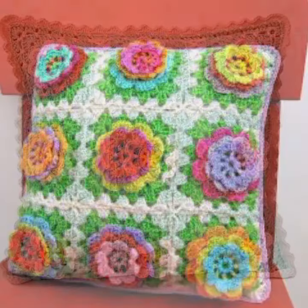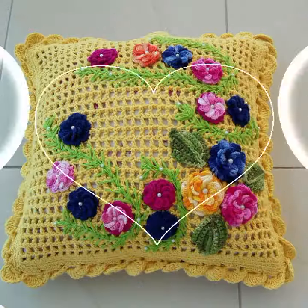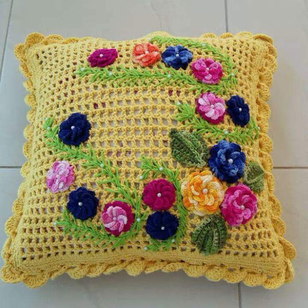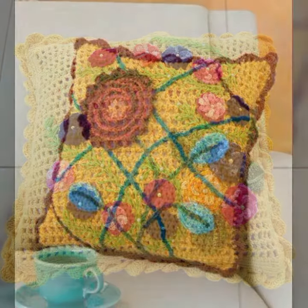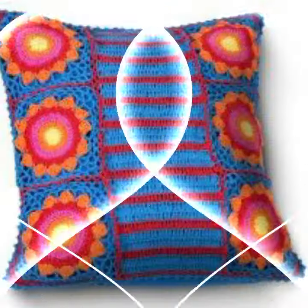You can visit my channel and see more collections about crochet cushion covers, bed sheets, pillow covers, women's dresses, baby dresses, hanging ideas, fruit and vegetable ideas. Please friends, subscribe to my channel and don't forget to press the bell icon.